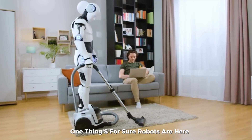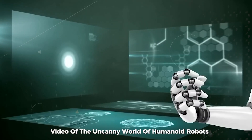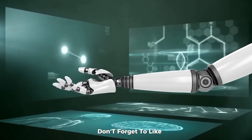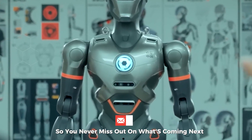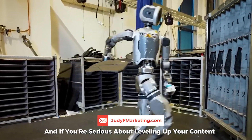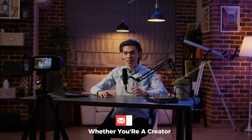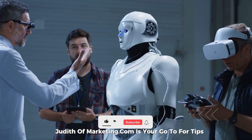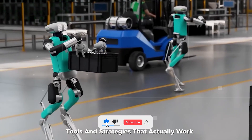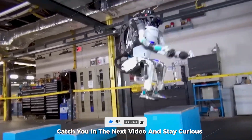One thing's for sure: robots are here, and they're only getting harder to ignore. If you enjoyed this video on the uncanny world of humanoid robots, don't forget to like, subscribe, and turn on that notification bell so you never miss out on what's coming next. And if you're serious about leveling up your content or brand in this AI-powered world, check out JudyF Marketing. Whether you're a creator, entrepreneur, or just curious about how to use marketing smarter, JudyFmarketing.com is your go-to for tips, tools, and strategies that actually work. Catch you in the next video, and stay curious!